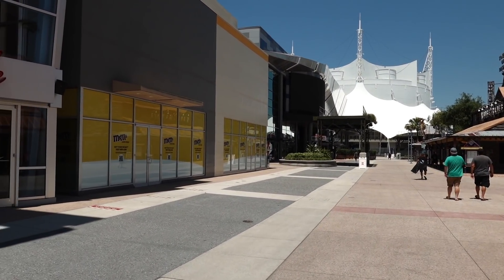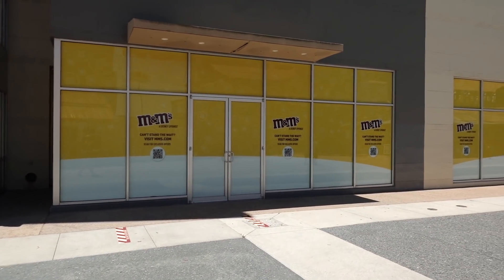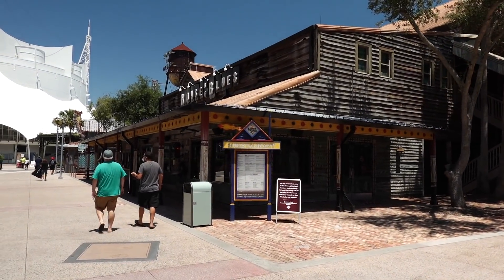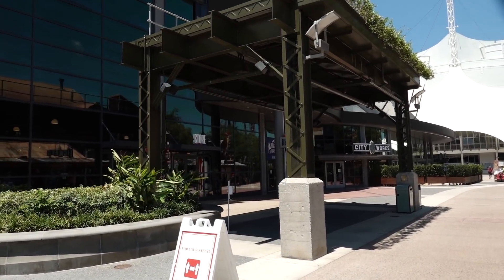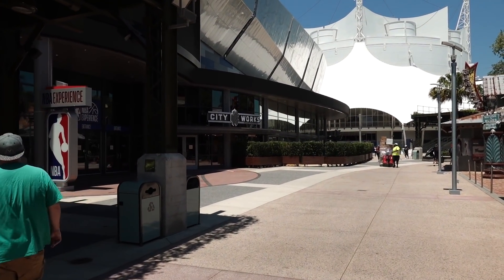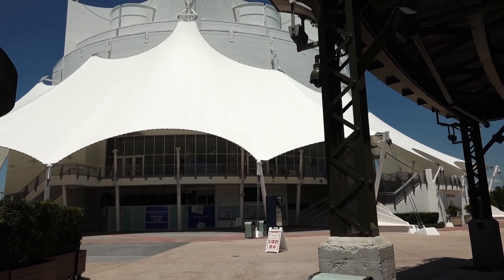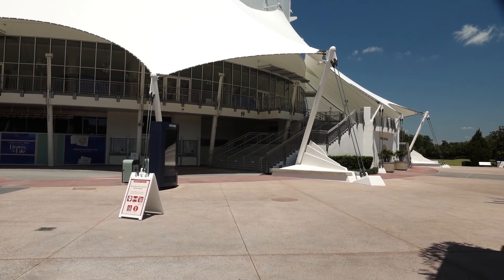Over in the forest corner, there's an M&M store coming to Disney Springs — still in the works but this will be the new home for the M&M store. House of Blues is still closed, and so is the NBA Store and the NBA Experience. City Works restaurant is closed as well. And the very last thing — Cirque du Soleil, which had a new show coming, has of course postponed all performances and the grand opening of the new show until further notice.